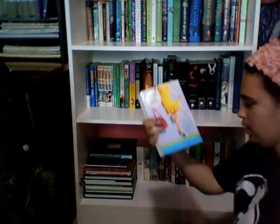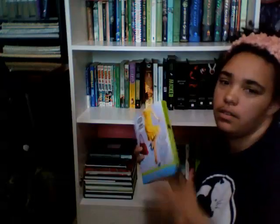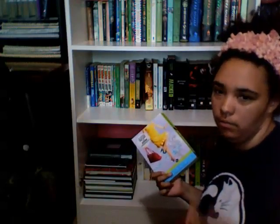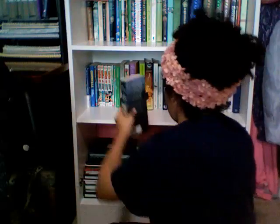Then I got Geek Charming by Robin Palmer, which was also the inspiration for the Disney Channel original movie Geek Charming — so if you saw that movie as a kid, this is the book it was based on. Then I got Rules of Civility by Amor Towles, and The Help by Kathryn Stockett.